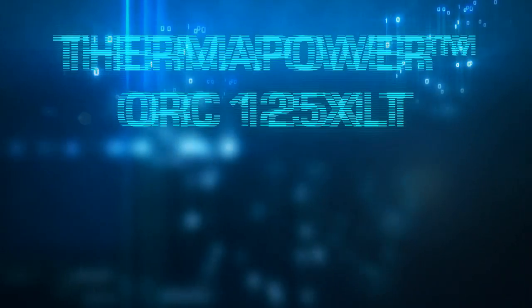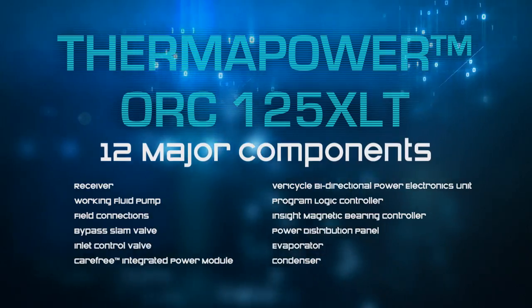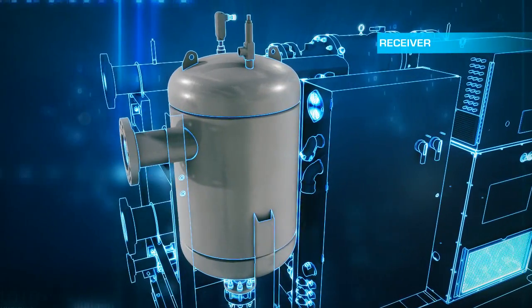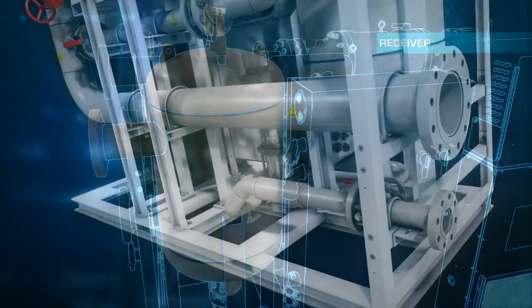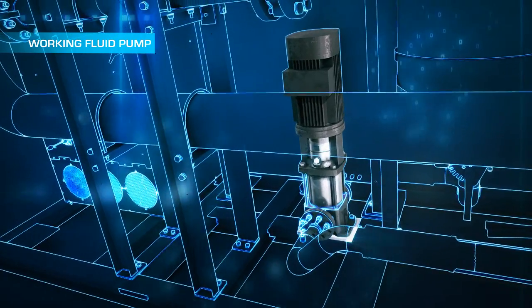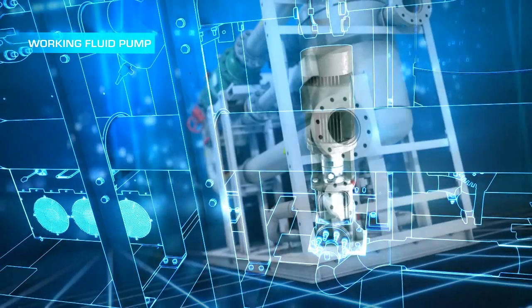The 125XLT system module consists of 12 major components. First, the receiver stores working fluid in liquid form. The working fluid pump constantly regulates the fluid based on heat source conditions to optimize system performance and generate maximum power.